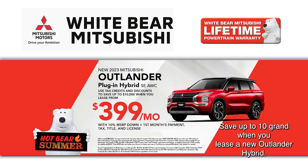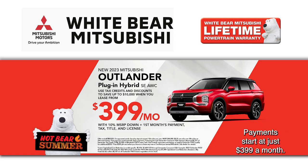Looking to go hybrid or electric? Save up to $10,000 when you lease a new Outlander hybrid. Payments start at just $3.99 a month.